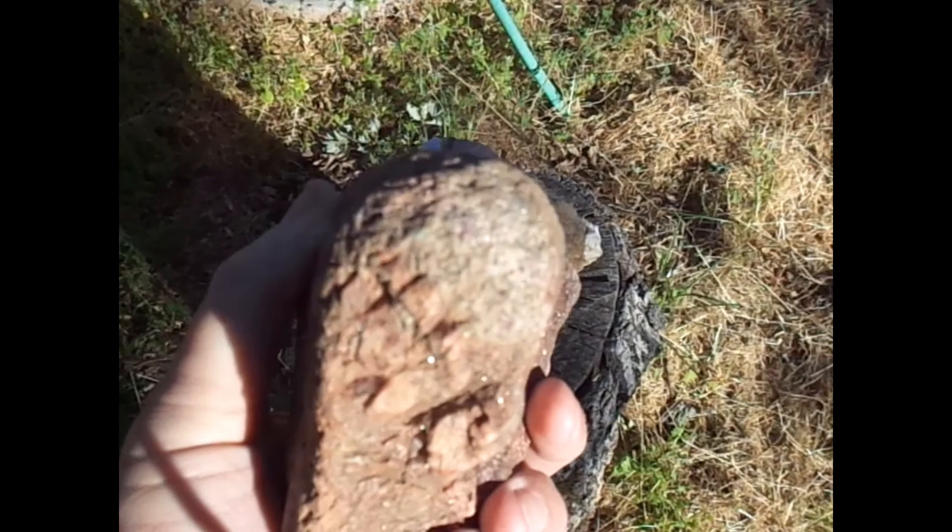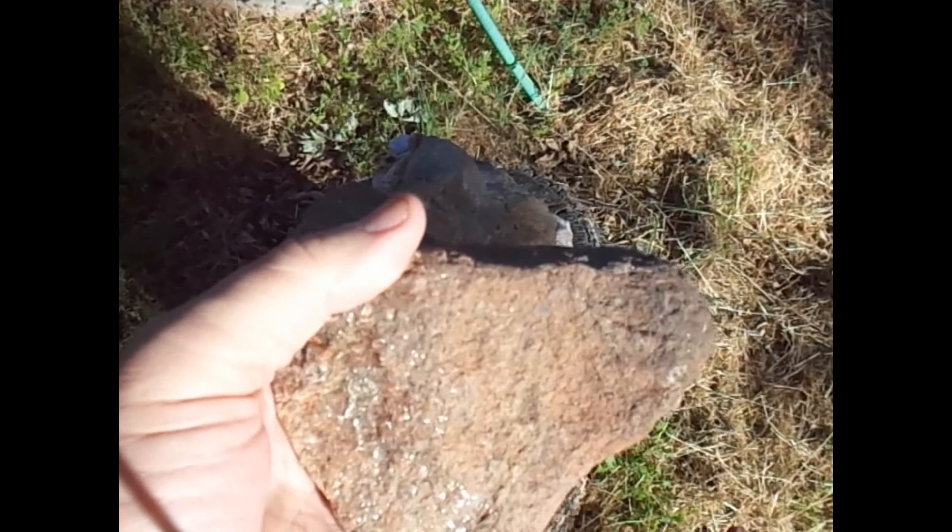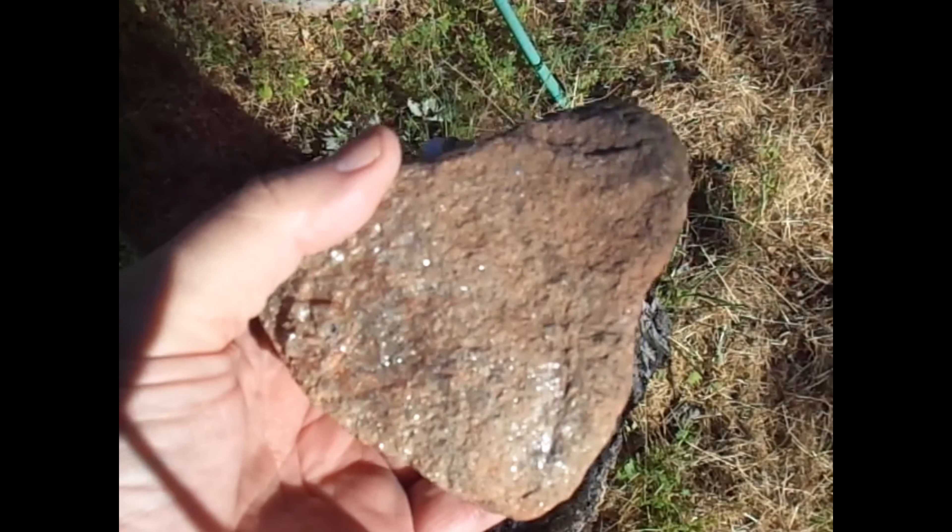If you find these kind of rocks in the neighborhood, they kind of go along with the possibility of gold.